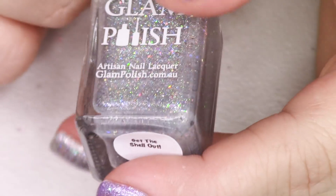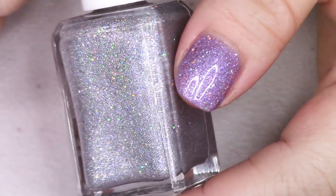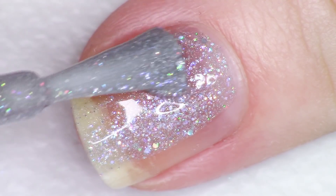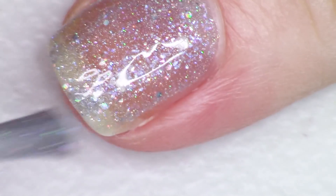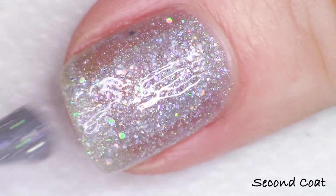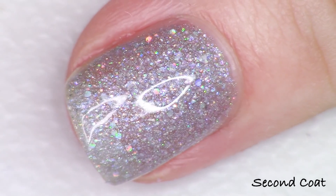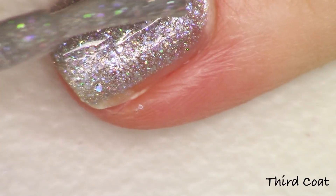The next polish alphabetically is called Get the Shell Out, described as a gray crelly holo with a mix of holographic glitter and shimmering glass flecks. I'm still going to build this up in three coats as it has about the same opacity as the rest. This beautiful holographic glitter mix and gorgeous bright glistening glass fleck shimmers are really, really dazzling. They build up so easily and don't weigh down the nail with too much product. You really get a bang for your buck with Glam Polish. So this second one was Get the Shell Out.